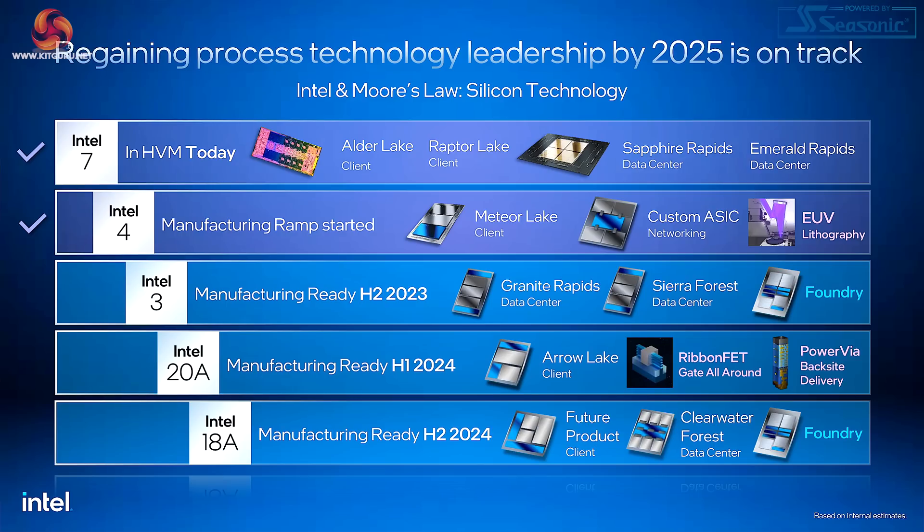Next we have Intel 4 — the manufacturing ramp has started, Meteor Lake is imminent, they mention a custom ASIC for networking and the use of EUV lithography. I covered this in my previous video. Then we move on to Intel 3, ready for manufacturing in the second half of this year, with Granite Rapids and Sierra Forest for the data centre, and Intel 3 will also be used in Intel foundry services.